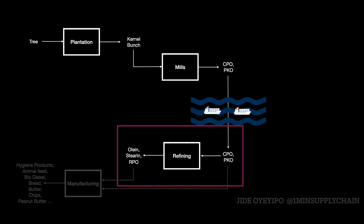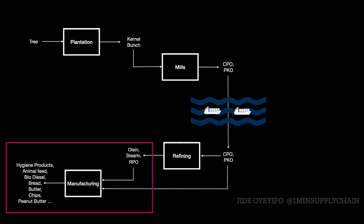The crude palm oil and palm kernel oil are then refined to produce refined palm oil and other triglycerides. These components serve as essential inputs to CPG, or consumer packaged goods, manufacturers, resulting in some of our most essential and commonly used products.